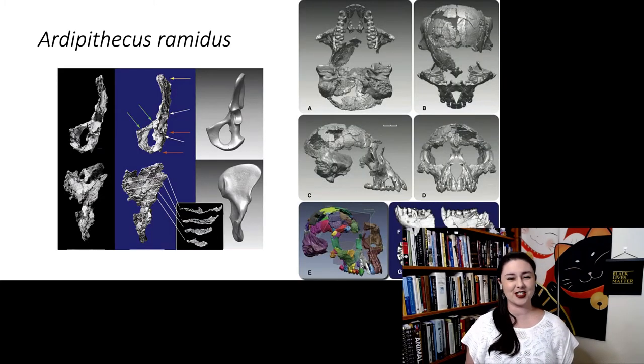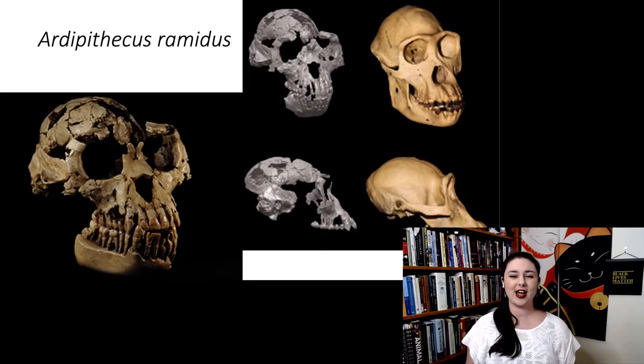However, there are features that do suggest bipedality. The pelvis, while badly beaten up, has been reconstructed and does appear to look fairly similar to modern humans — though always take reconstructions with a grain of salt given the severe deformation. We also see slightly longer arms. Overall, there are some adaptations to bipedality and some adaptations to climbing present together in this individual.